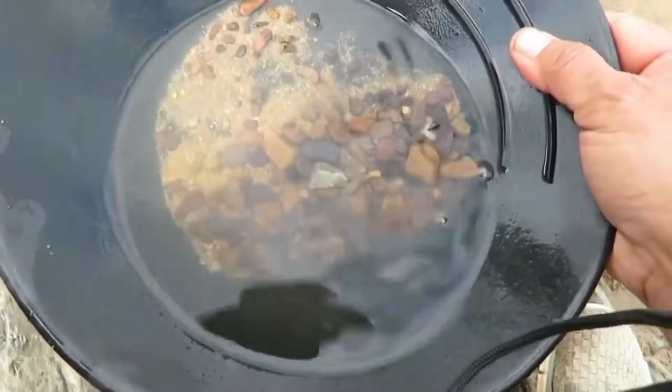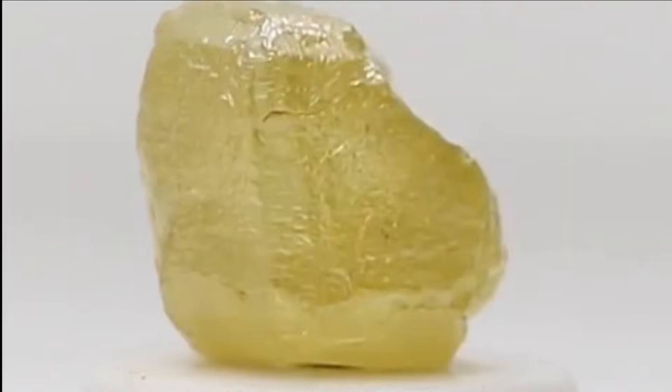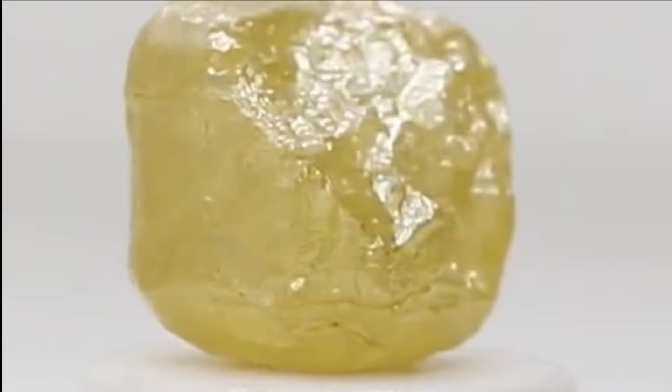Another quick sign: diamonds often have rounded edges from tumbling in the stream, but their surface feels slightly rough, almost like fine sandpaper.